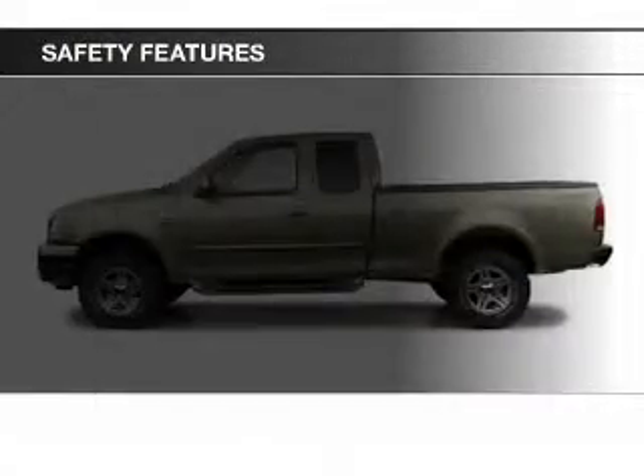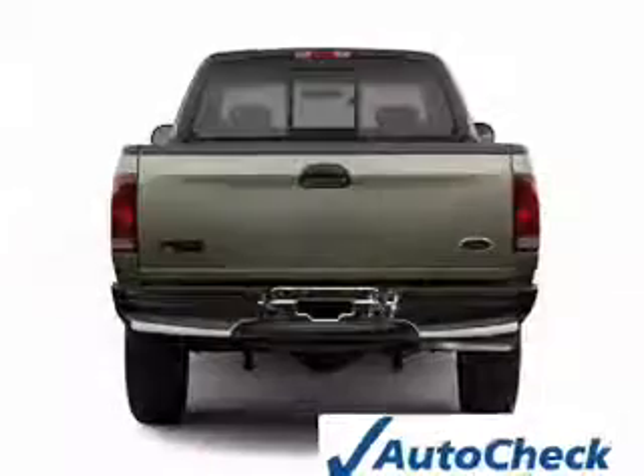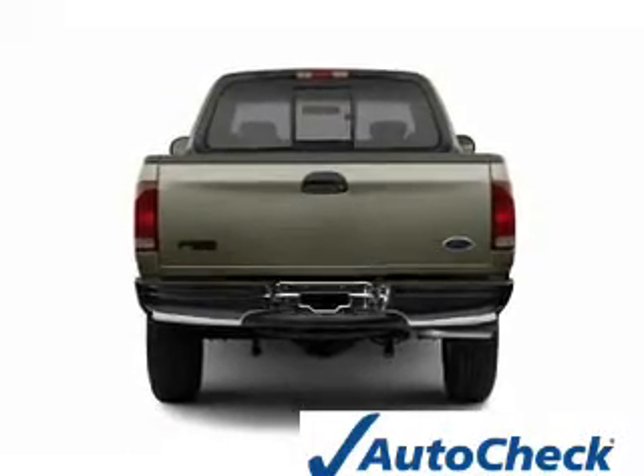A passenger airbag, front ventilated disc brakes, and anti-lock brakes. Be confident in your purchase with an AutoCheck Vehicle History Report, the industry's trusted vehicle history provider.